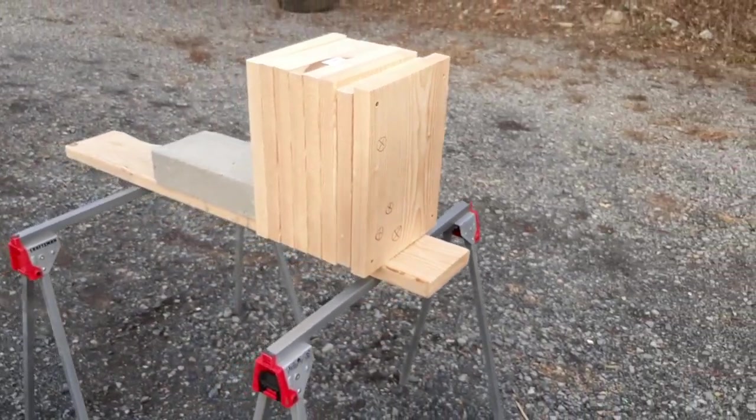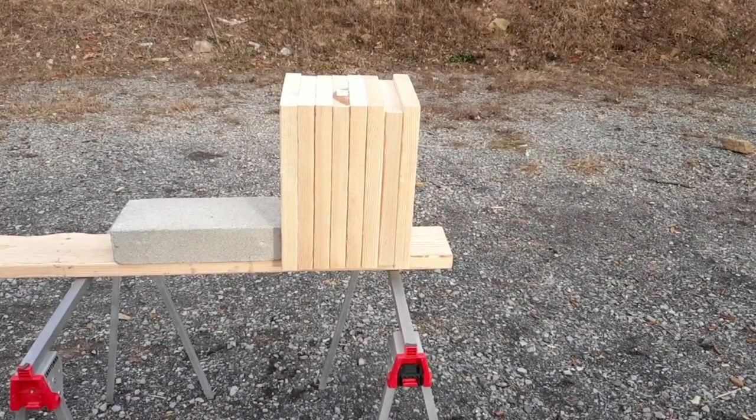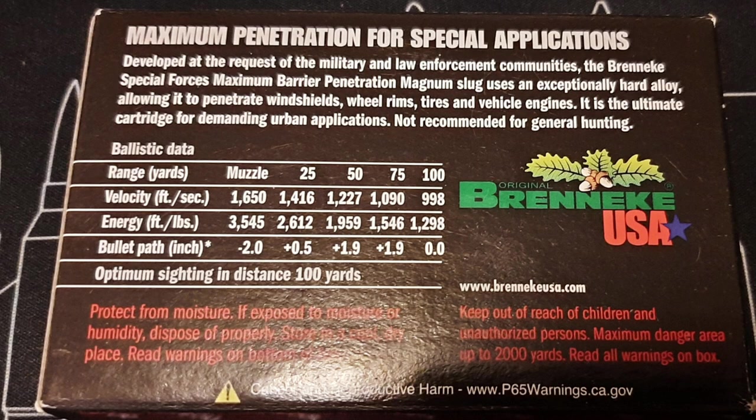Many people use Brenneke slugs for bear defense, so it will be interesting to see how well these do against the 2x12s and how they compare to other bear defense ammunition like the 10mm and 44 Magnum. These loads are marketed towards SWAT teams and special operations units and advertised to penetrate through windshields, wheel rims, tires, car doors, and vehicle engines. It is supposed to have an exceptionally hard alloy — so it's some type of hard cast slug.